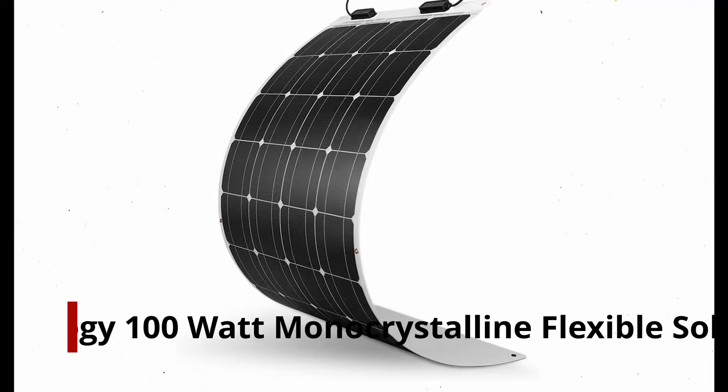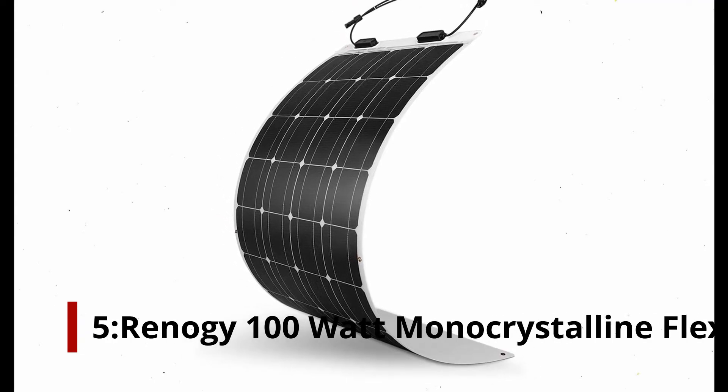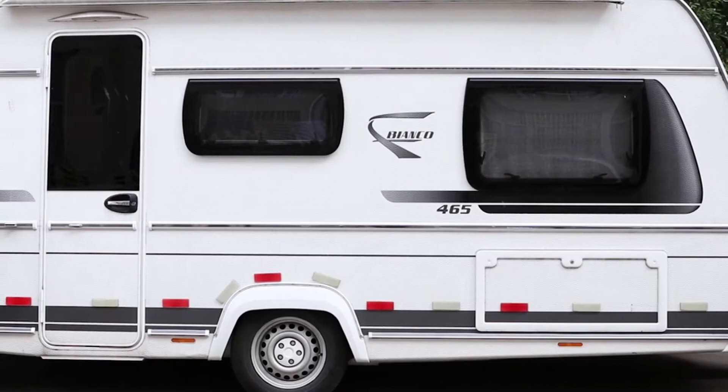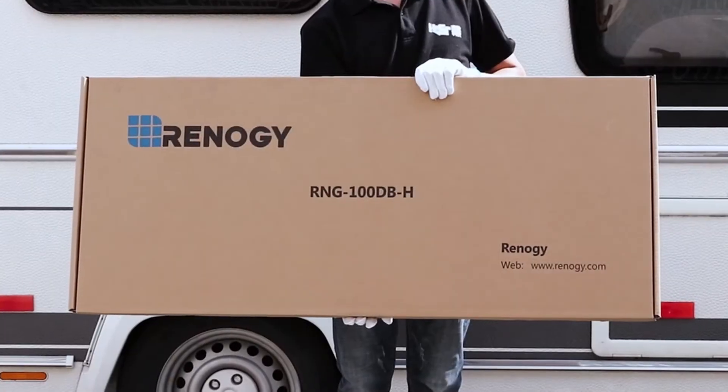Number 5: Renogy 100 Watt Monocrystalline Flexible Solar Panel. An excellent combination of cutting-edge technology and precision, the Renogy 100 Watt Monocrystalline offers maximum efficiency and reliability.